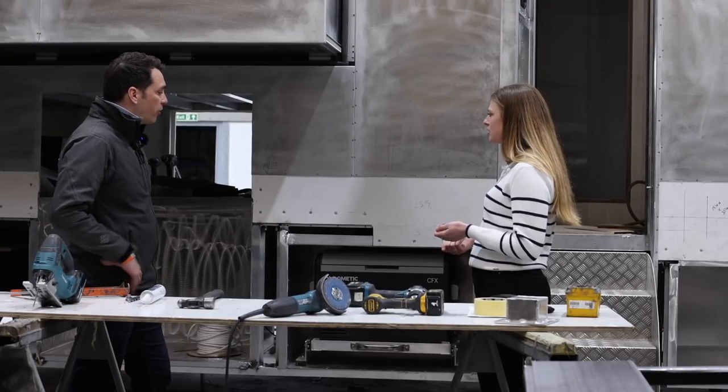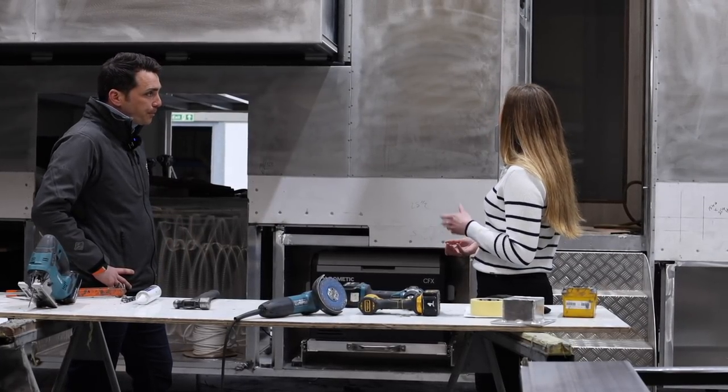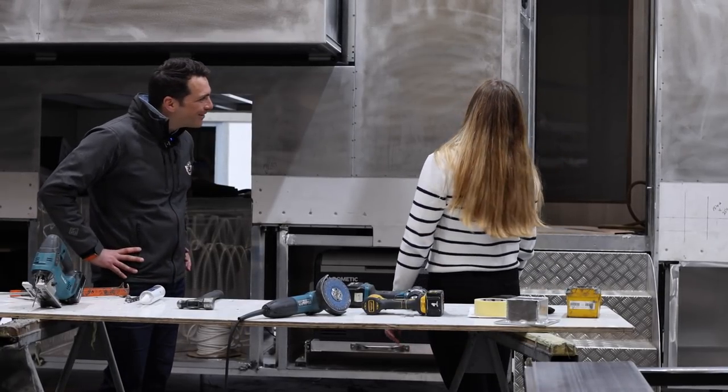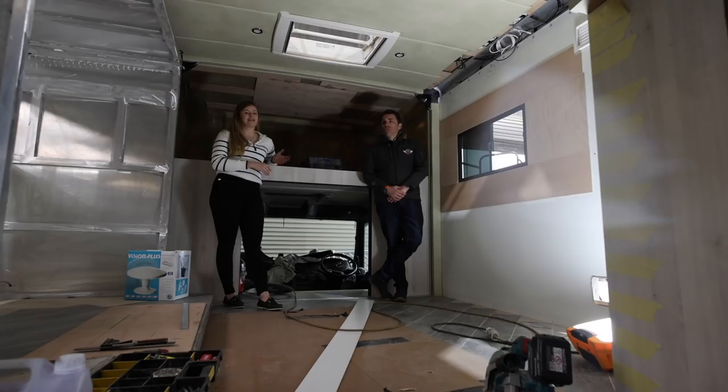And how long does it take to actually build one of these boxes? The manufacturing process for something like this, this big, is approximately six months from start to finish. That's impressive because it's essentially like a house. It is a house on wheels, basically.